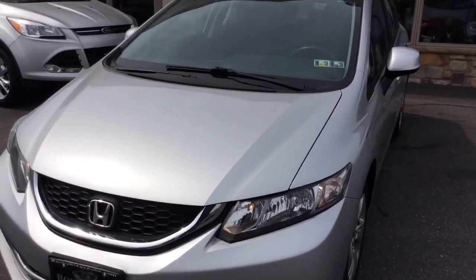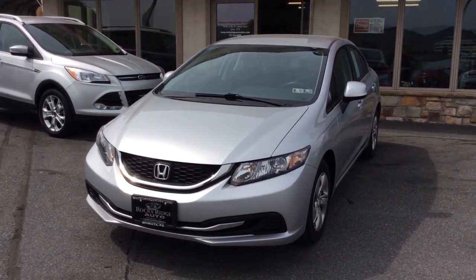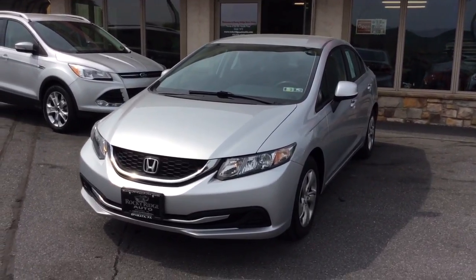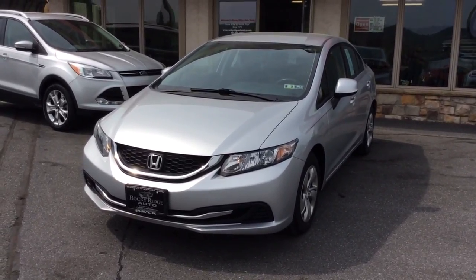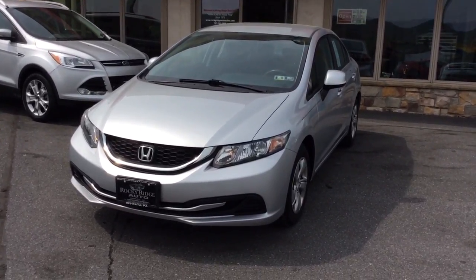2013 Honda Civic LX sedan with just 23,000 miles on it. If you have any questions, give us a call at 717-733-8985 — you can ask for Travis or Jesse, we're the two salesmen here. We can assist you with low-rate financing options, great deals on extended warranties, and we also accept trade-ins. Thanks a lot, we look forward to meeting you — have a fantastic day.